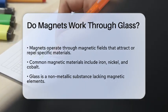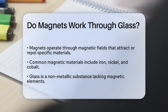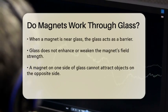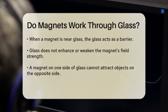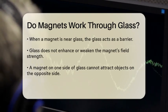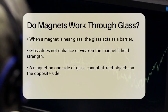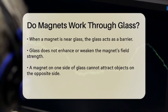Magnets operate based on magnetic fields, which are invisible forces that can attract or repel certain materials. These materials typically include iron, nickel, and cobalt. Glass, on the other hand, is a non-metallic substance that does not contain these magnetic elements.